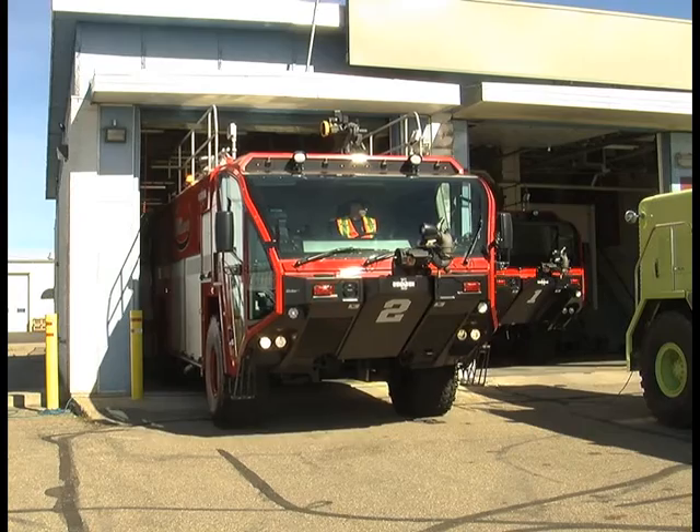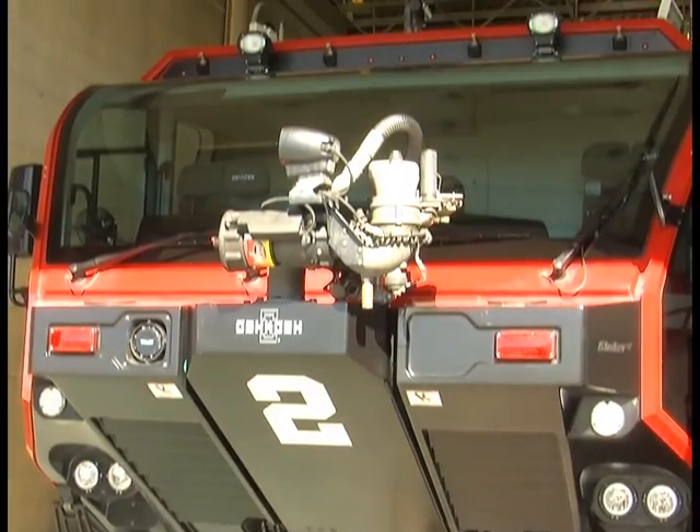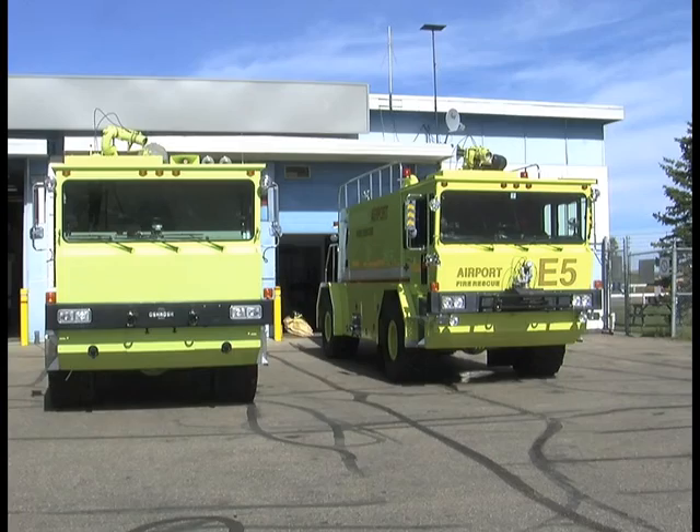These are like the race cars of the fire truck world. The North Peace Regional Airport has some new wheels at their terminal. Two new aircraft rescue firefighting vehicles have replaced their old trucks. Compared to the old ones, this definitely brings us up to the modern day and age.